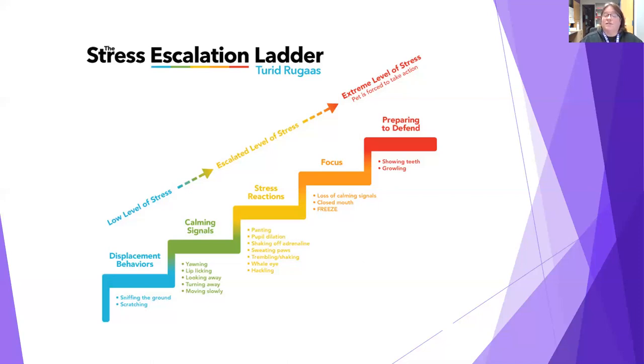If the other dog doesn't respond, the stress increases. Some things at this point, like hackles rising and pupils dilating, are involuntary — dogs can't control them. If stress continues into the orange step, dogs stop trying displacement behaviors because they didn't work. They close their mouth, freeze, and stop all behaviors. Then if it gets worse, they move to the red step: showing teeth, growling, preparing to defend, barking and lunging. That's usually when owners recognize reactivity, but it actually started way down the ladder. Our goal is to recognize stress in the blue and green steps so they never reach the red step.